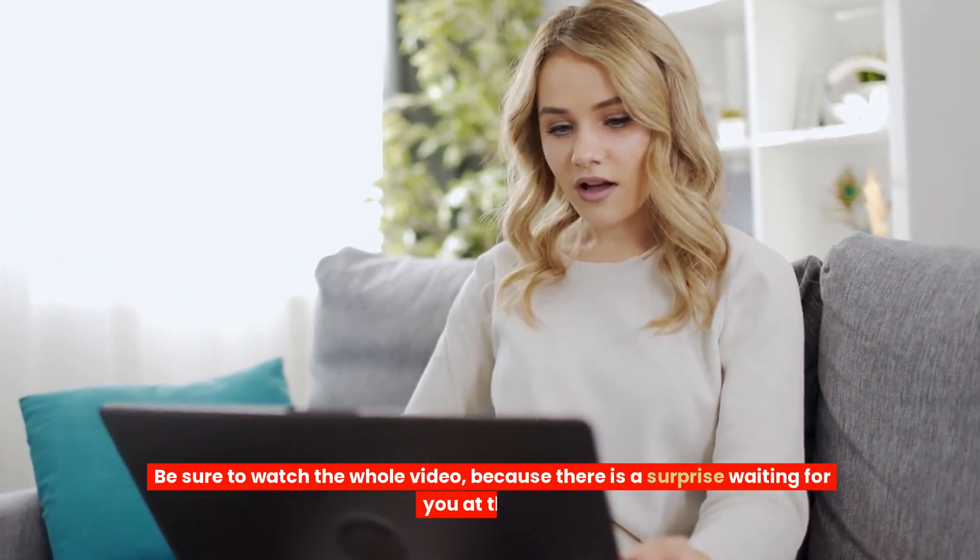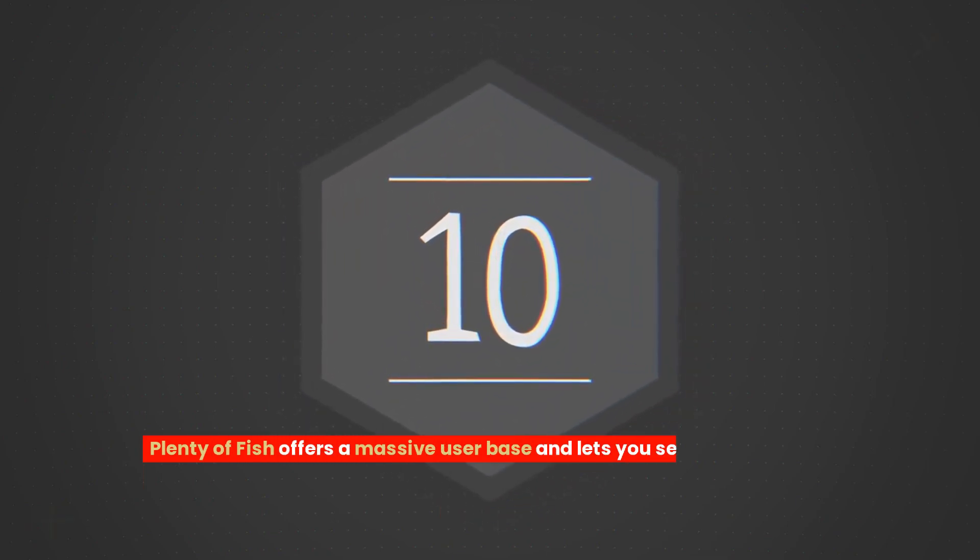Number 10: Plenty of Fish. Plenty of Fish offers a massive user base and lets you send messages for free. With features like live chat, you can connect instantly with potential matches.